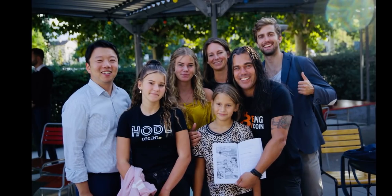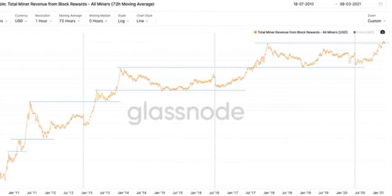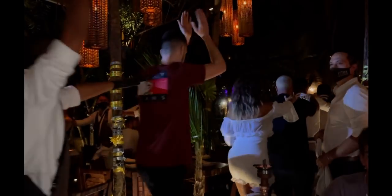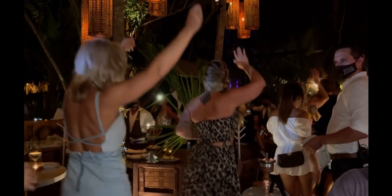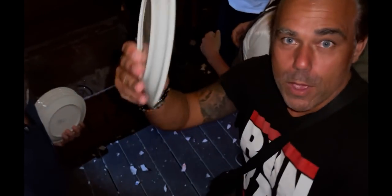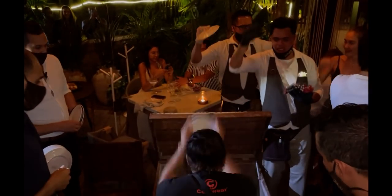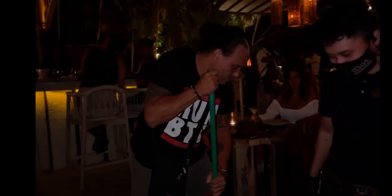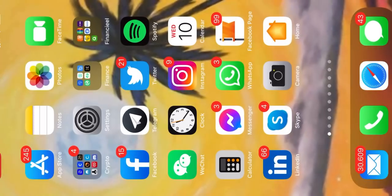Yesterday we were in a Greek restaurant with all the crypto guys — MM Crypto and others — and everything is completely normal here in Mexico, even dancing in restaurants. We got to smash plates for good luck for Bitcoin, and yes, Bitcoin went up after. We are having a lot of fun here with the Bitcoin community.